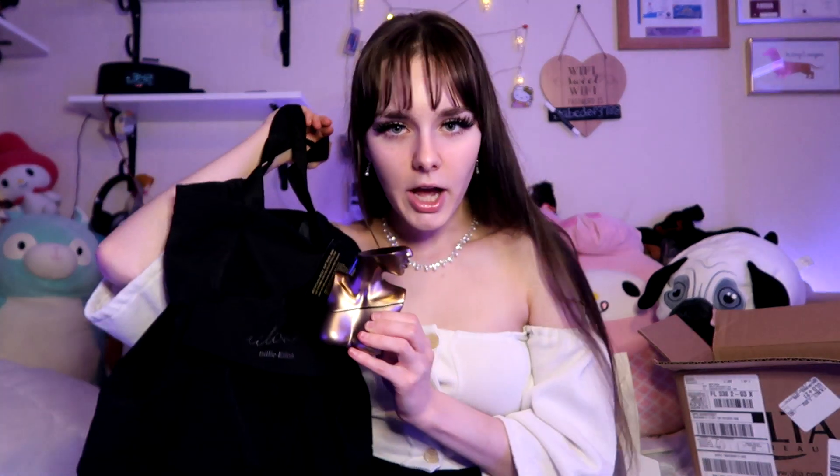I thought this was going to be way more expensive — like over a hundred dollars. But the bag and the perfume together was only $75. I was out here thinking it was going to be like $120, $150, but no, it's $75. And when I saw that I was just like, I'm buying it. I have the money, this is for me. I can't stop raving about it.